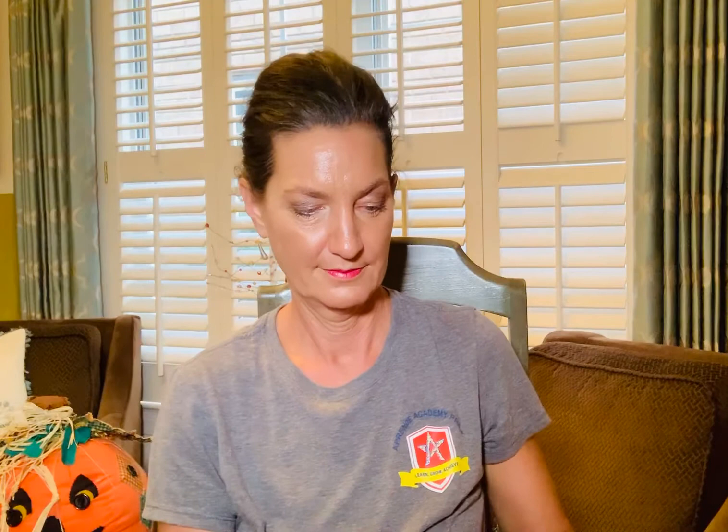Just give him kisses. Good night, little lamb, says Emmy from the barn door. I'll see you tomorrow.